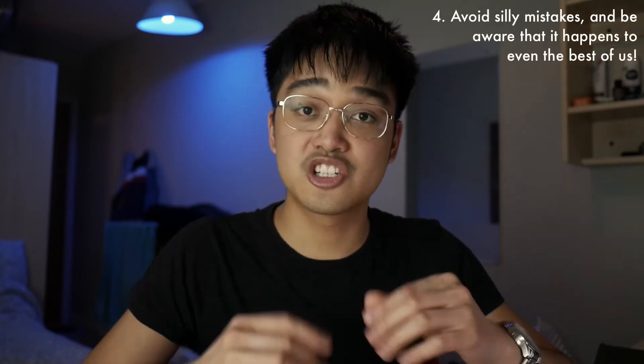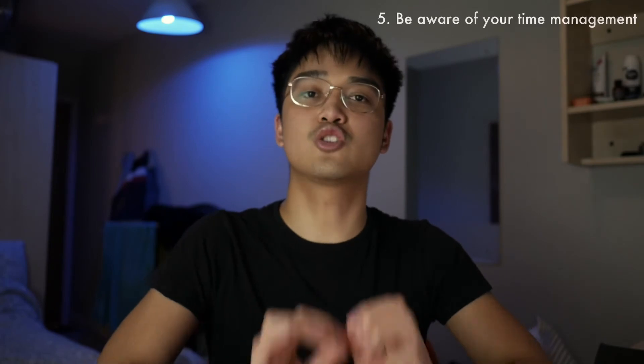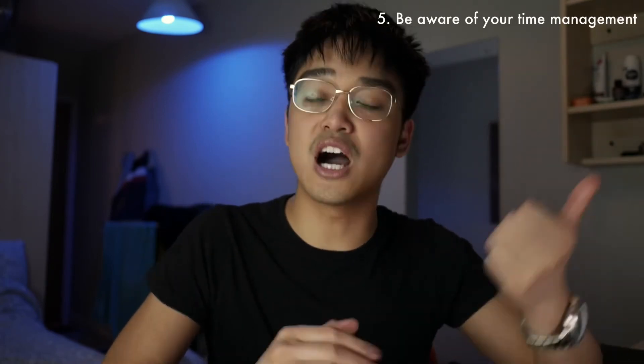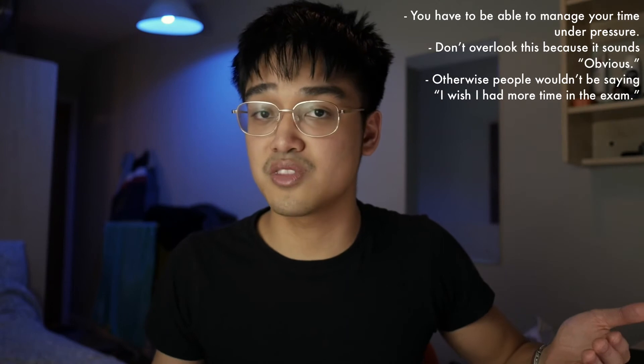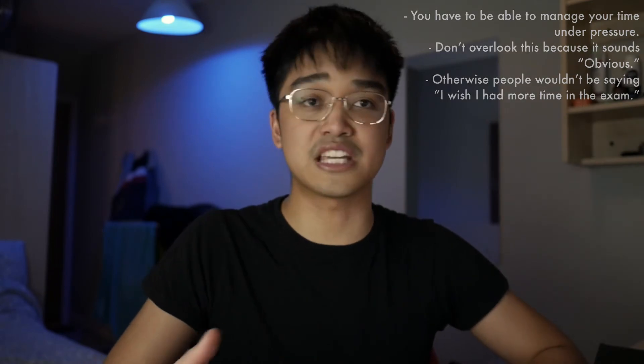The next one is — easier said than done — but avoid silly mistakes. Check your answer. Criticize your answer. Ask yourself if this final answer is sensible in the context of the question. Next, make good use of your time: make sure you answer the easier questions first, get them sorted. I highly recommend leaving at least 10 to 15 minutes to double check your work at the end of the exam. When you're in that flow, you might have overlooked something or carried an error somewhere. Even if it's just the last two minutes, flick through — because you never know.